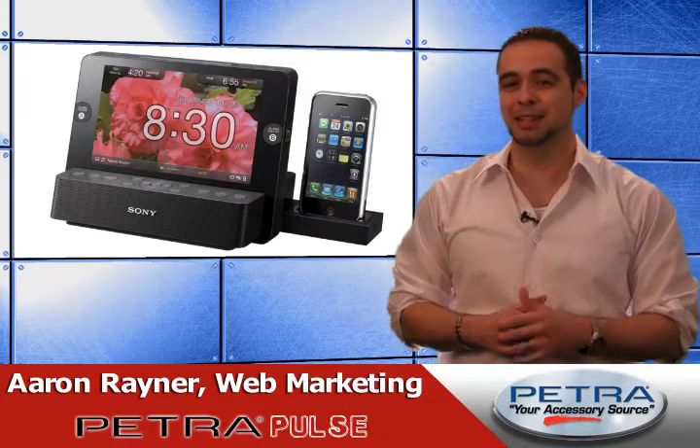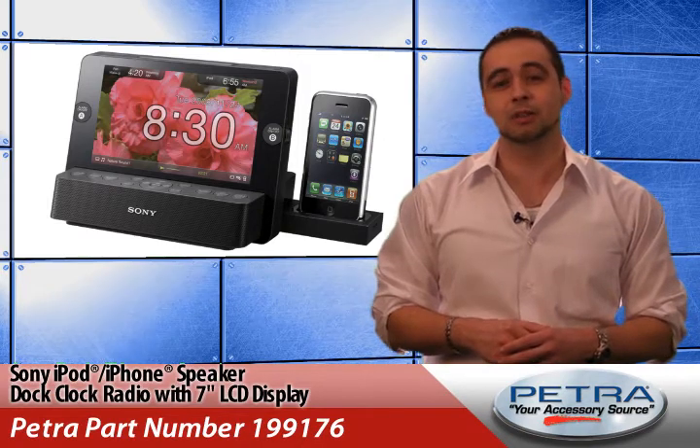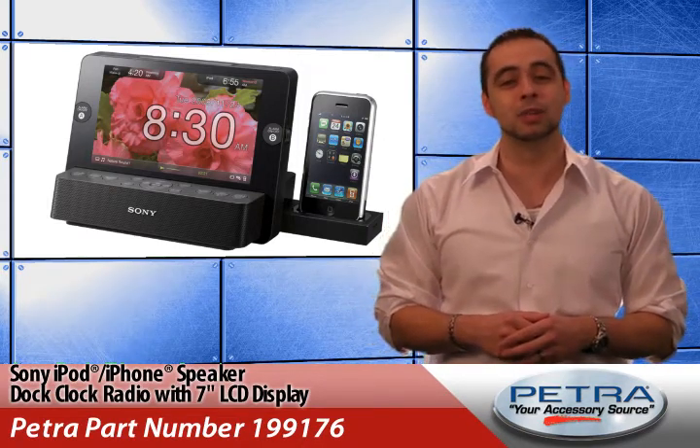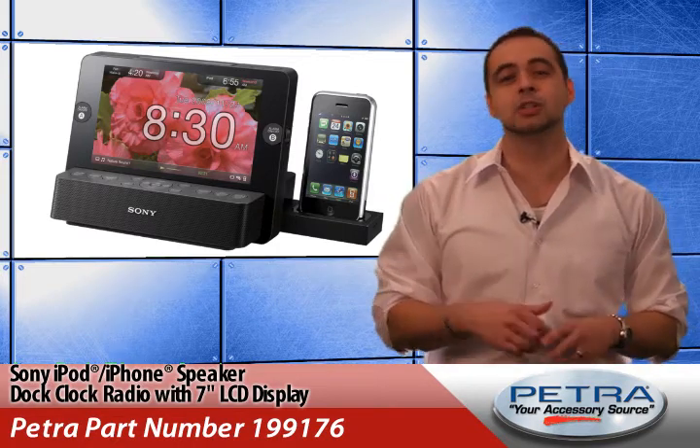New items hitting Petra.com daily. I'm Aaron Raynor. The Sony iPod iPhone speaker dock clock radio with 7 inch LCD display, Petra part number 199176, packs a multitude of innovative features into a space saving design.